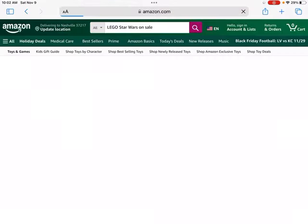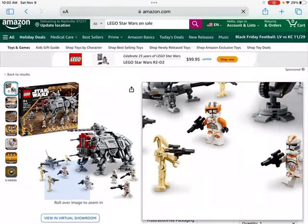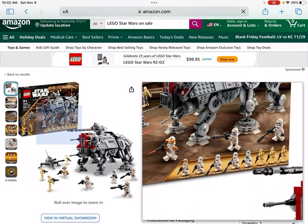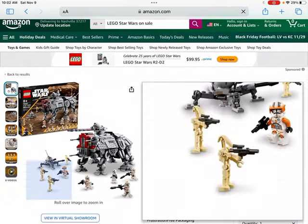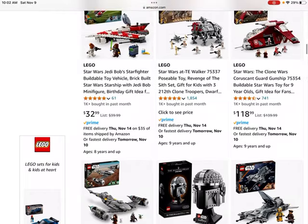Next up we get to the LEGO AT-TE Walker. It is currently on sale by a small margin — it used to be around 20% off — and I think this one is actually retiring soon. Similar to the battle pack we discussed, it's got lots of Clone Troopers and great droid figures, plus the AT-TE build itself. I have seen sets like this do pretty well as LEGO investments, and if you're able to afford it, it could be a good one to add to your collection.